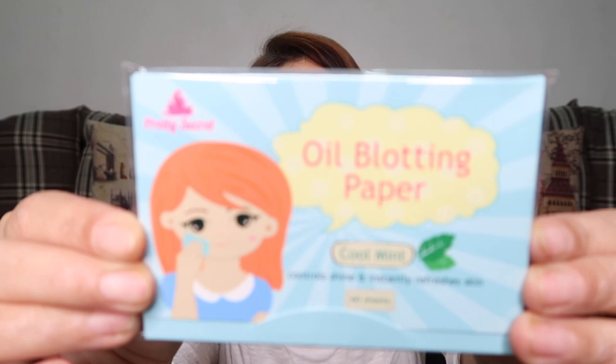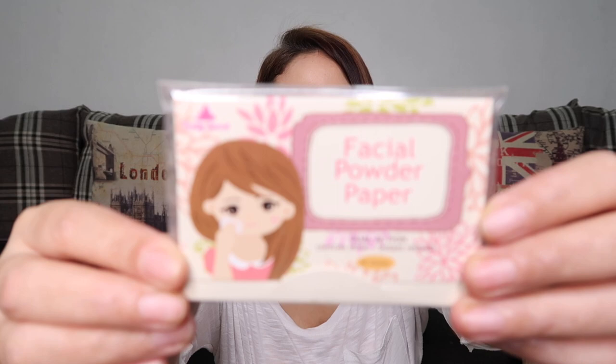Next product is the Pretty Secret Oil Blotting Paper in Cool Mint, which costs 59 pesos. Next is the Pretty Secret Facial Powder Paper — this one already has powder in it, and it costs 75 pesos.